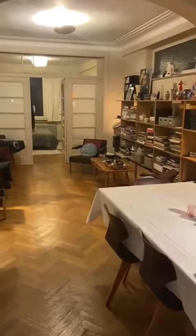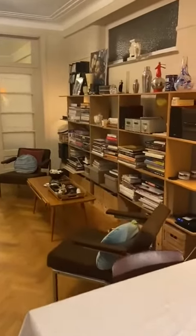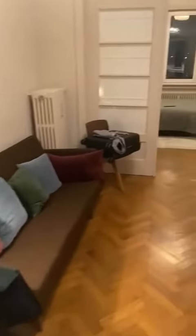As we go back in you can see that this is the rest of the living room. You have some shelvings, you have another table here, some seatings and the big couch which is also very nice and comfortable.